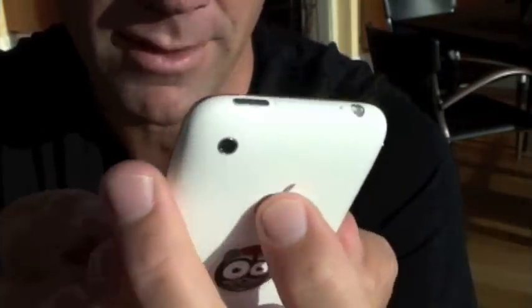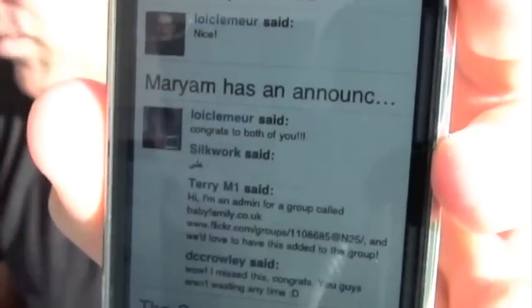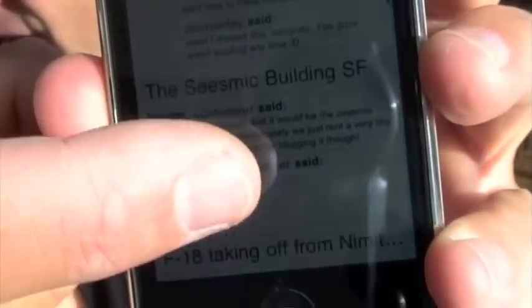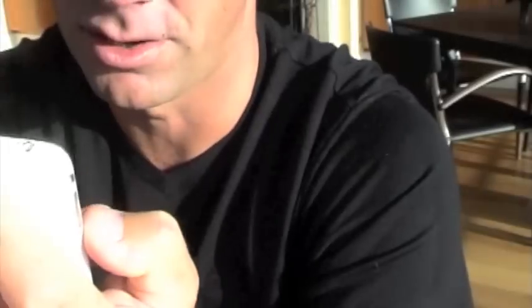You can search, and I like the recent view as well, which is very much like a Facebook activity stream. These are all the comments I left or anything that happened within my stream in chronological order. You can also see the latest uploads by your friends — you have Chris Brogan, for example.